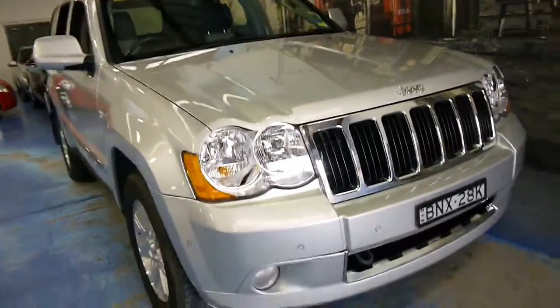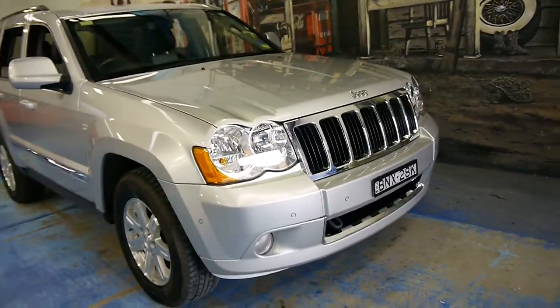This car also appears to have a bit of a body kit to it. From the front it looks a little bit like an SRT.